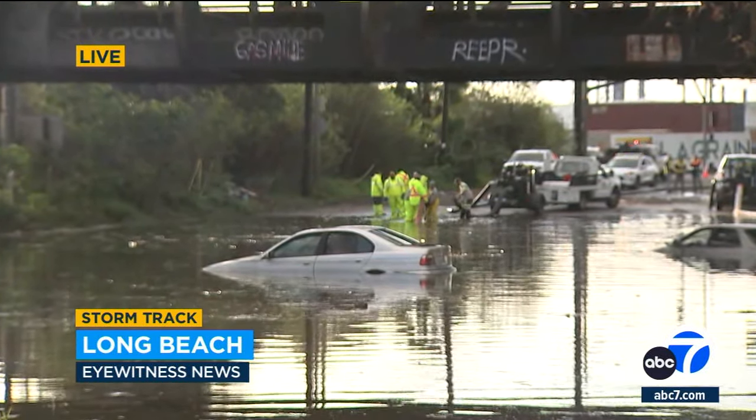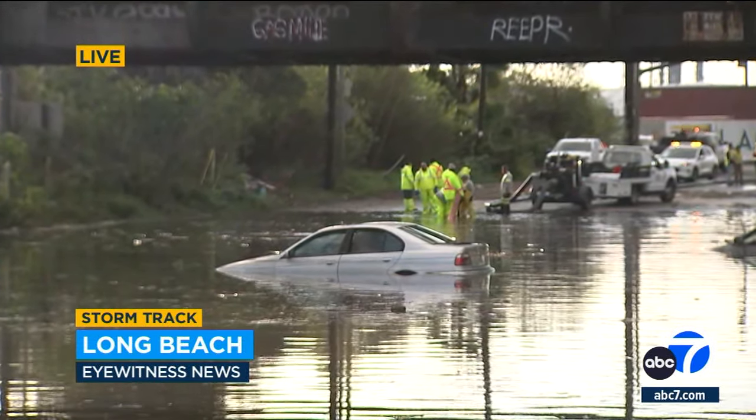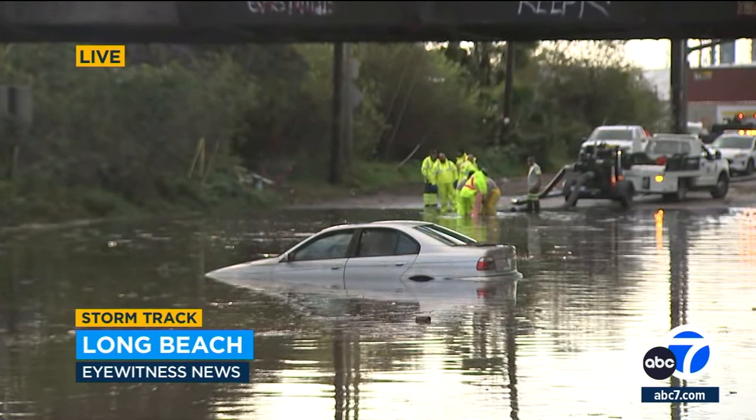A fourth car was taken out of this water earlier this morning. This has also affected drivers in the area — this industrial part of west Long Beach. Even just to get to where those crews are on the other side is about a 15-minute detour, and that has been much of the story throughout Long Beach for the day.